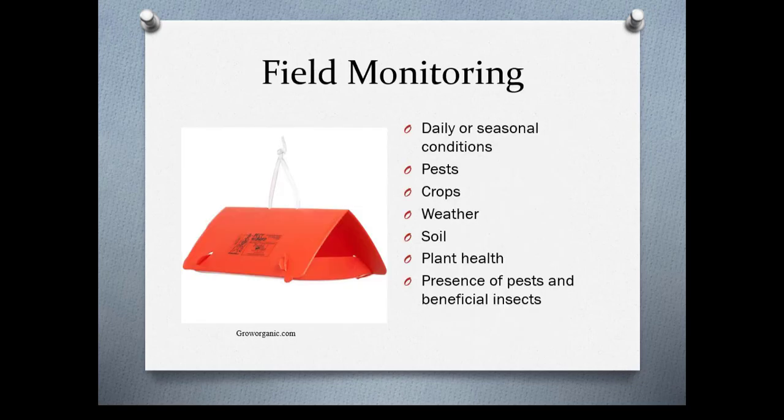When you're monitoring, you want to look at daily or seasonal conditions — what pests may be likely to show up given the crop you're growing, what the weather has been like, whether it's been incredibly dry or wet, what kind of soil you have, and what the plant health is to begin with, because healthy plants can usually out-compete some of these pests. You want to look at the presence of pests and beneficial insects. Here we have a pheromone trap for codling moth.